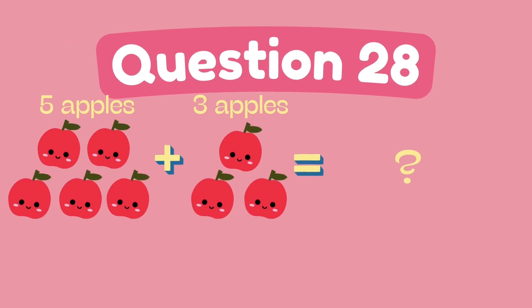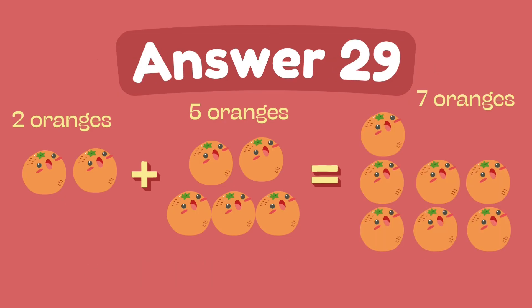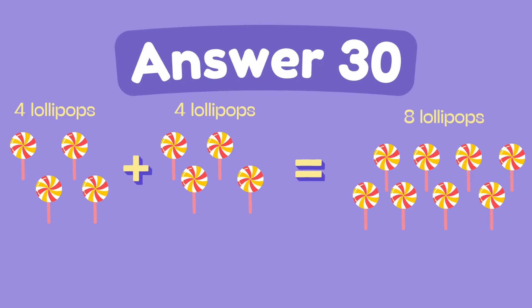What is 5 plus 3? The answer is 8. What is 4 plus 4? The answer is 8.